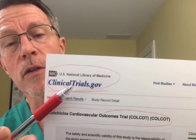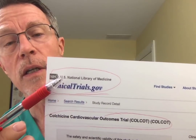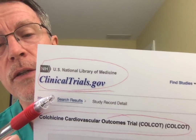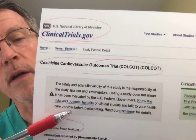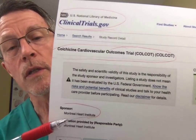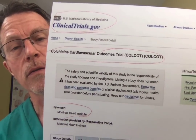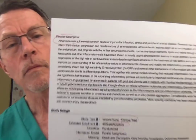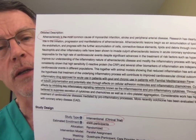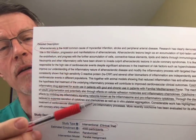You can find COLCOT by going to clinicaltrials.gov — part of the NIH, the National Institutes of Health — which describes all funded studies currently in process. This one is being done at the Montreal Heart Institute. Going deeper into that part of the site where they discuss COLCOT, you understand some of the rationale behind the study.